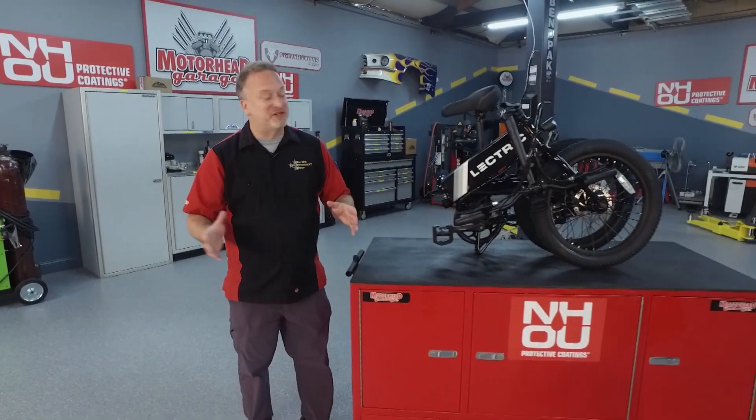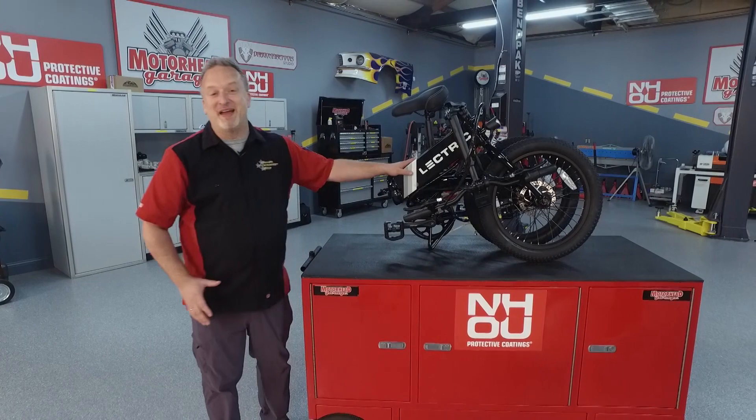Thanks for joining us here on Motorhead Garage presented by NHOU Protective Coatings. Now close your eyes and imagine a bicycle. Now make it electric. Open your eyes — everything you just envisioned is completely wrong. This is how it's done.